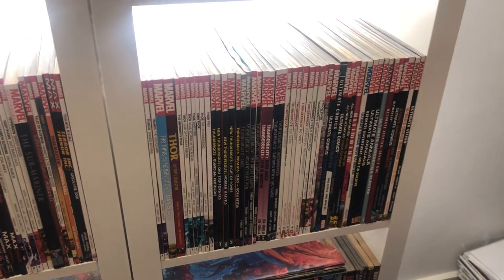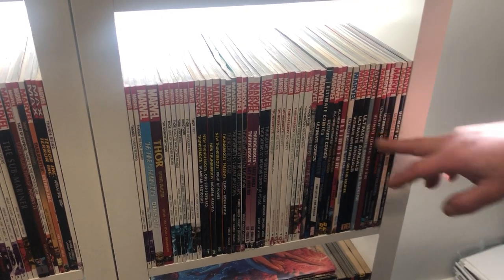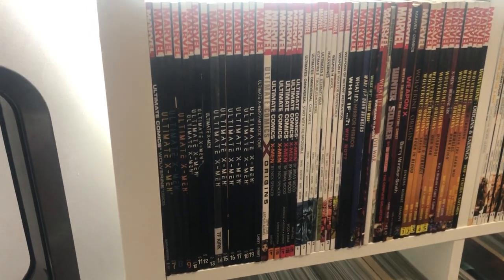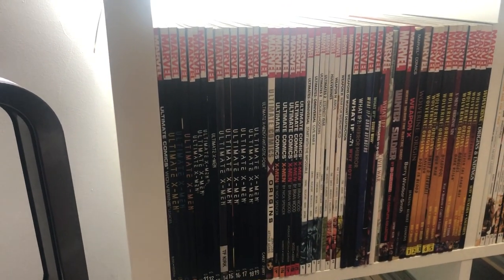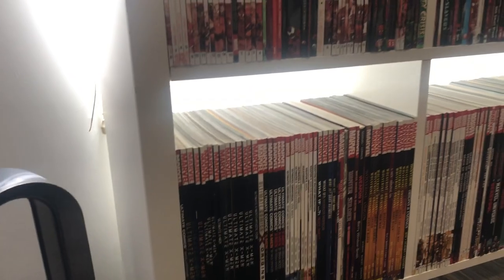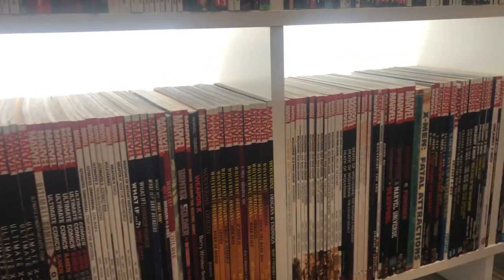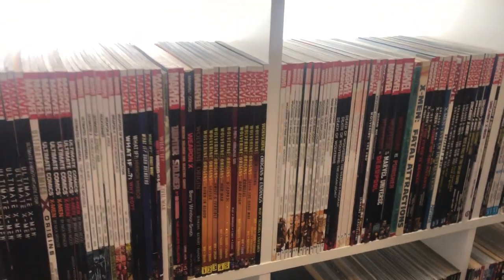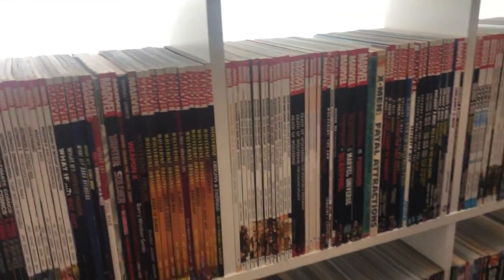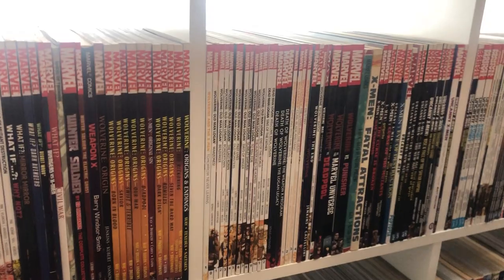Apart from the hardcovers and the omnibuses, this is every single Ultimate comic there is — I'm pretty sure I've got everything, including most of Ultimate X-Men. What I'm missing from Ultimate X-Men is the first chunk — I just got it in an omnibus. Wolverine Origins: I was hunting that down for a little while and I finally got it all. I'd love all that in hardcover. Old Man Logan — which is deserving of a hardcover.